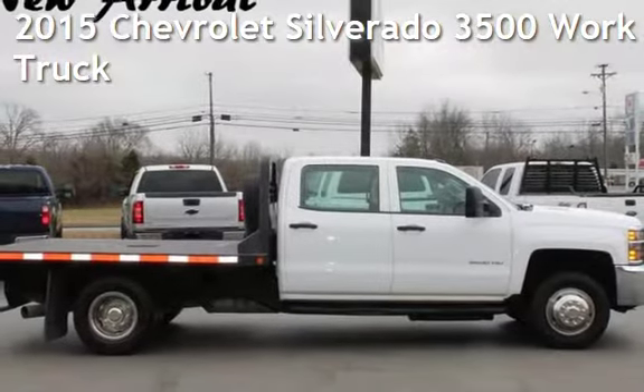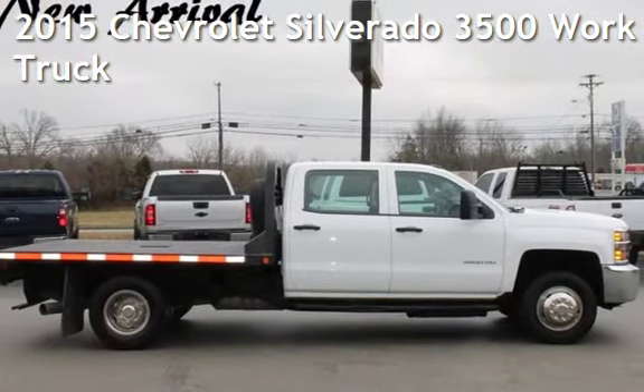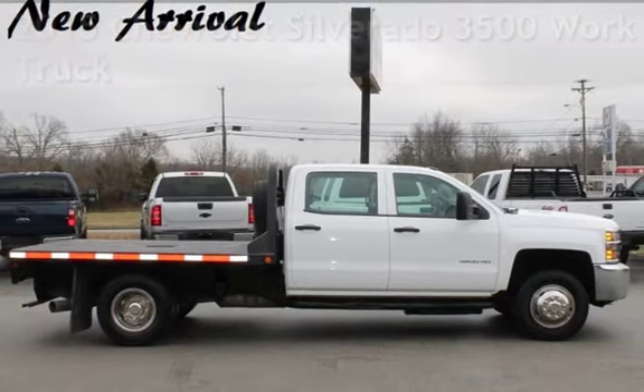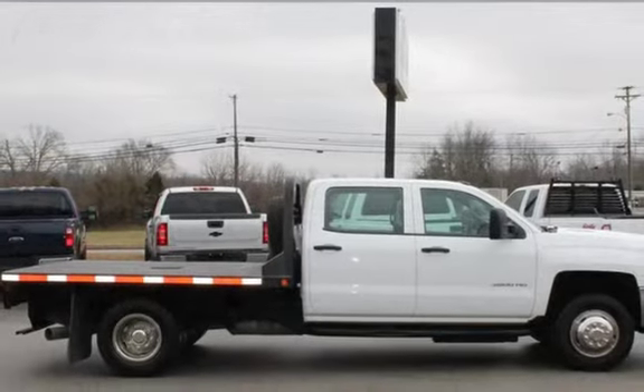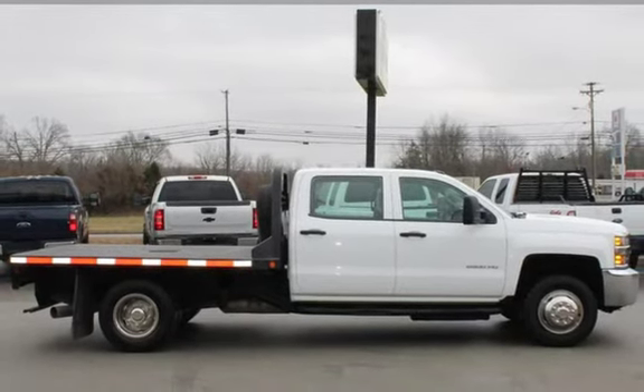Presenting a pre-owned 2015 Chevrolet Silverado 3500. This four-door truck has an eight-cylinder, 6.6-liter V8 engine, with four-wheel drive, and an automatic transmission.